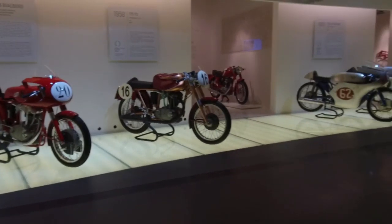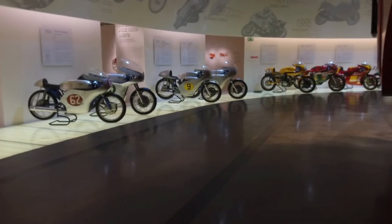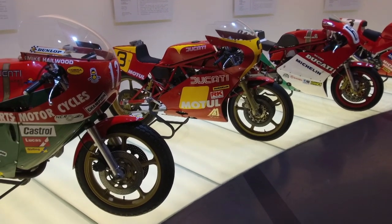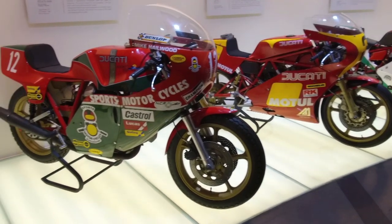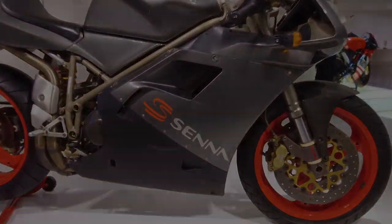It's only a small museum, but it's reasonably priced, full of amazing bikes, and well worth a visit if you ever find yourself in Northern Italy. That's it for the Bike Show this week. We'll return next week with a visit to Pirelli's specially designed wet weather testing track in Milan. We'll see you then.